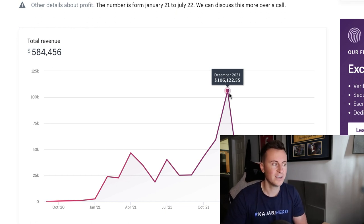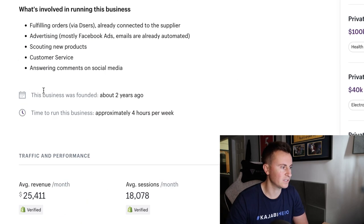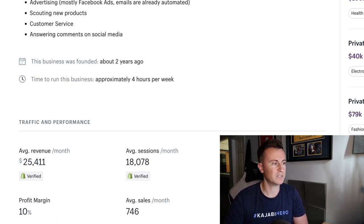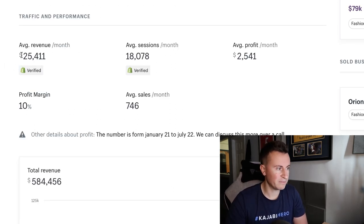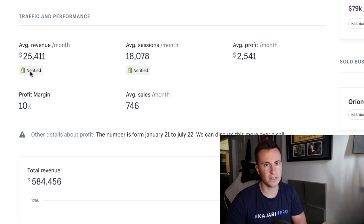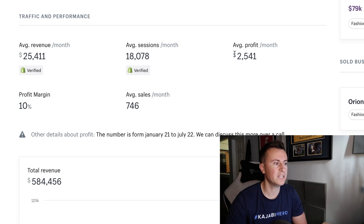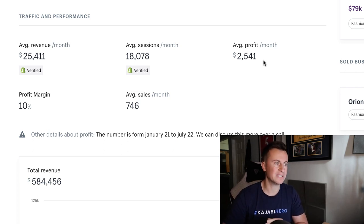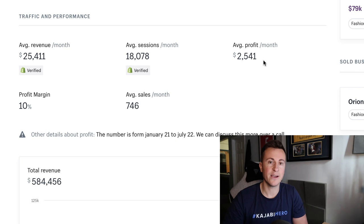His best month was December, where he did over a hundred thousand dollars. That's another reason I wanted to feature this store — the pet niche is a great niche for Q4. The pet niche was made for Q4. The store was founded about two years ago and takes four hours per week to run. Average revenue is $25,000, average sessions are 18,000 — these are Shopify verified. The average profit per month, which he inputs himself, is two and a half thousand dollars.